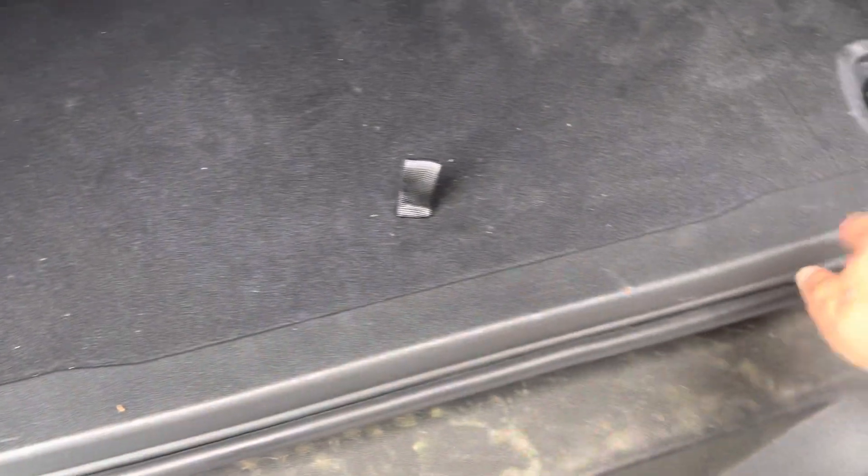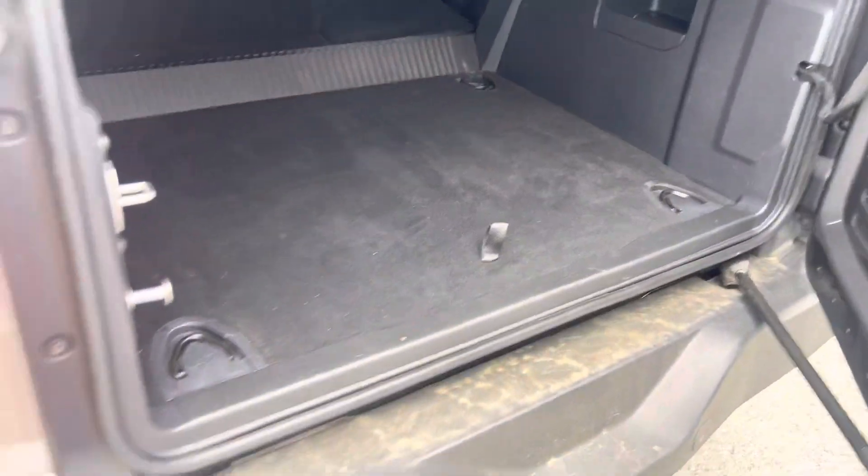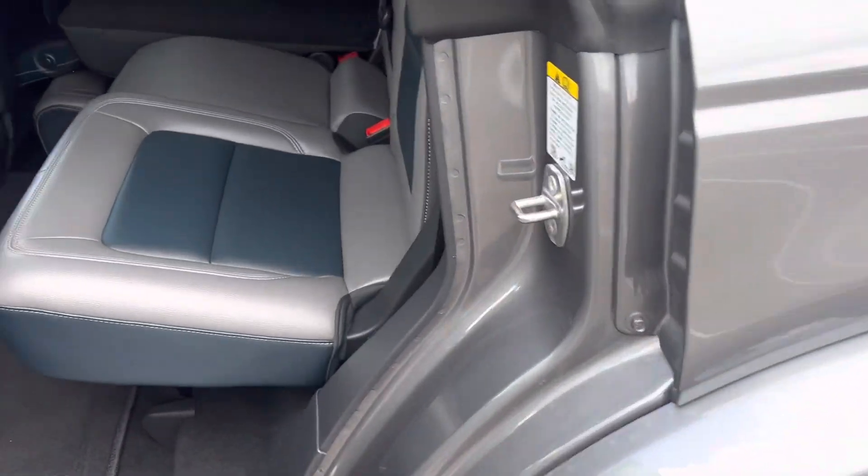Oftentimes I look to see if anybody's been dragging their coolers or chairs in and out causing scratches, and this one's been well-maintained.